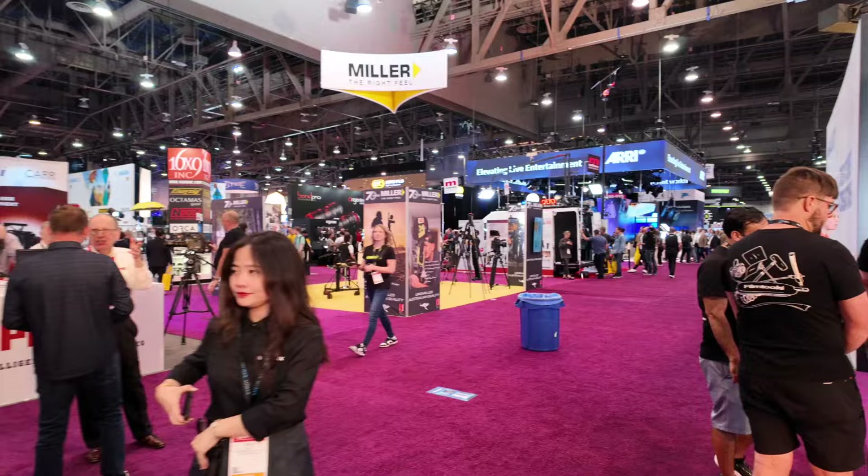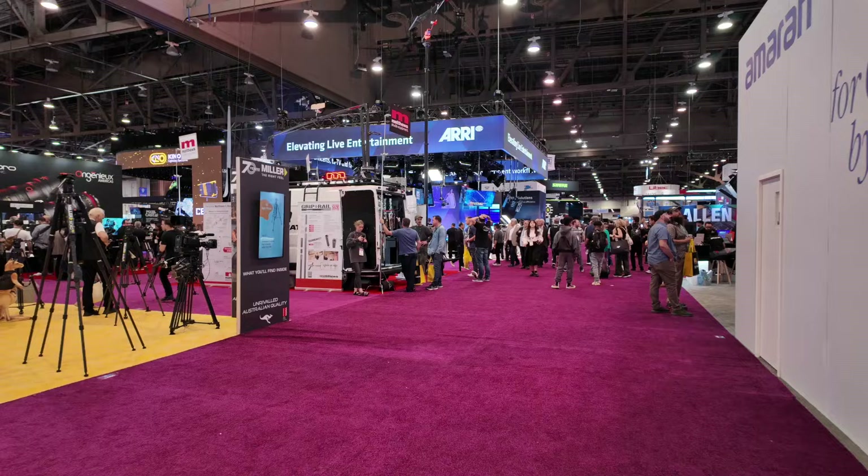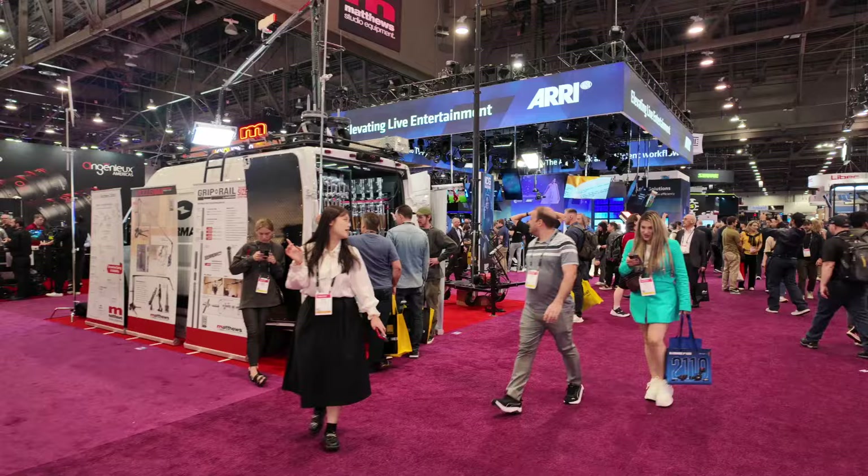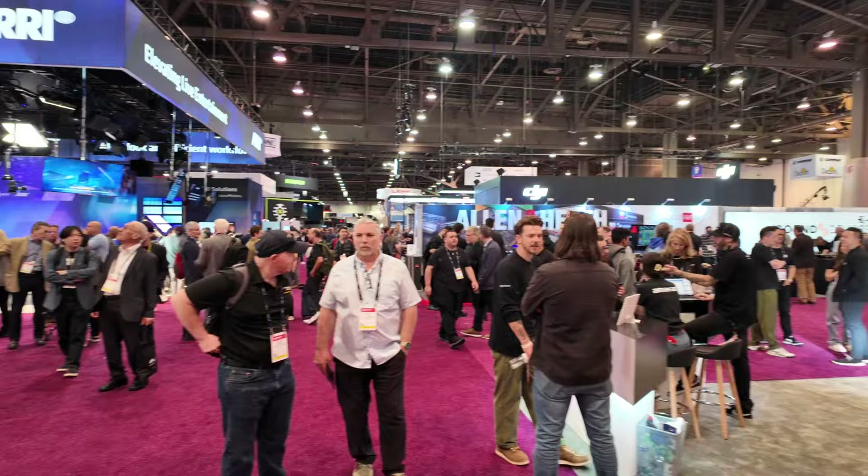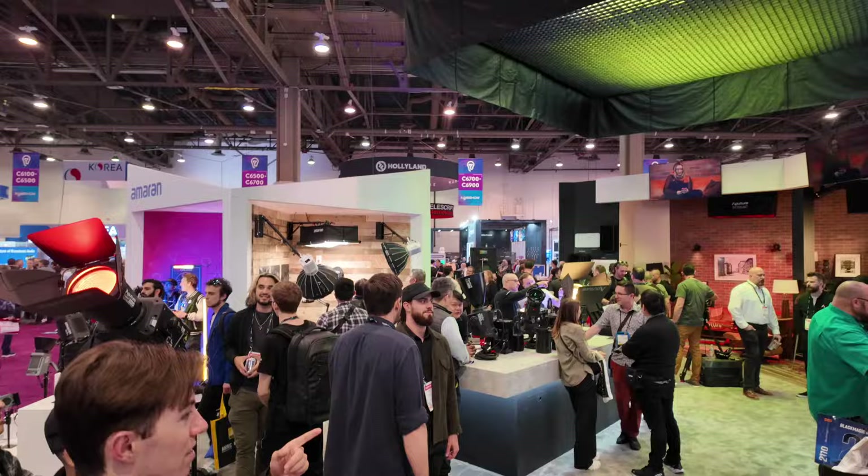I saw Shane Hurlbut do a little demonstration here earlier — that was pretty cool. He taught me a lot watching him on YouTube. You see a lot of familiar creators at NAB. I saw Josh Yeo here somewhere — I think that was at DJI. Now here's one of my favorite booths: the Aputure booth and the Amaran booth.